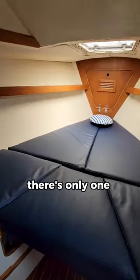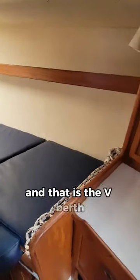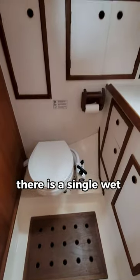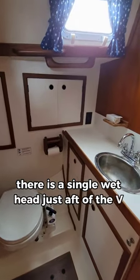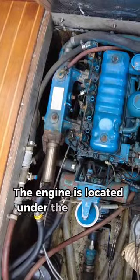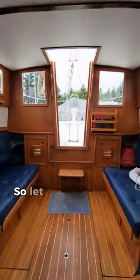Reason being, there's only one cabin aboard this boat and that is the V-berth. Turning aft, there is a single wet head just aft of the V-berth, and that's about it for living. The engine is located under the cabin sole of the pilot house, so let me know if you agree.